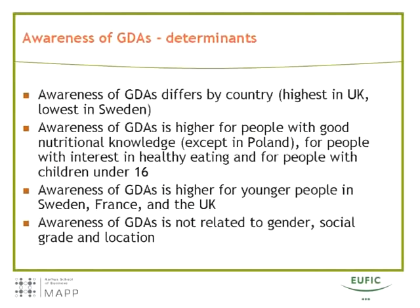We can also look at what types of people are more likely to have seen or heard about GDAs. People with good nutritional knowledge are more likely to have seen or heard about them, as are people with children and people with a high interest in healthy eating. In three countries — Sweden, France, and the UK — awareness of GDAs is higher for younger people. But it's not related to gender, social grade, or where people were interviewed.